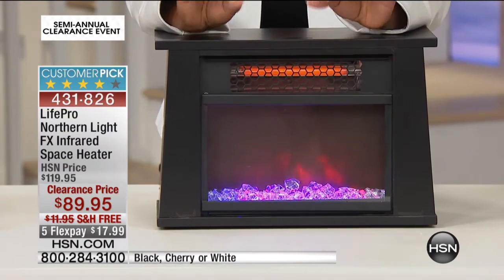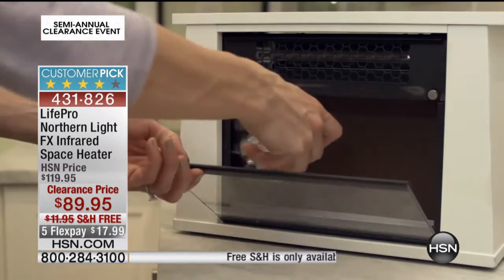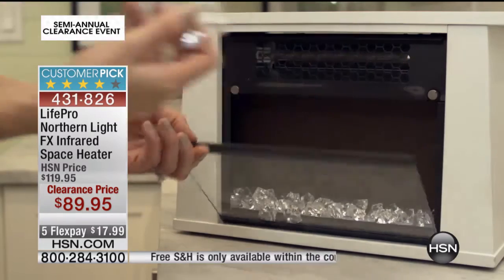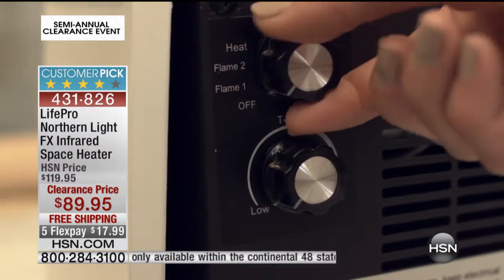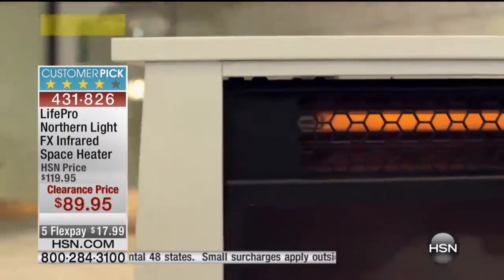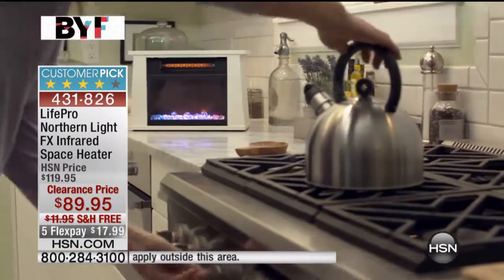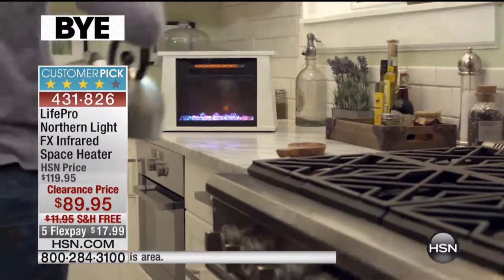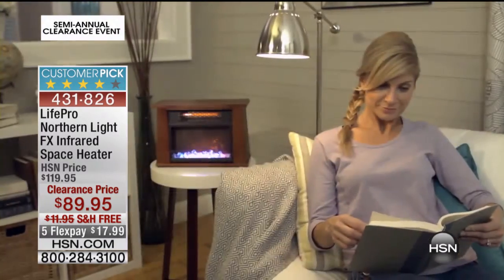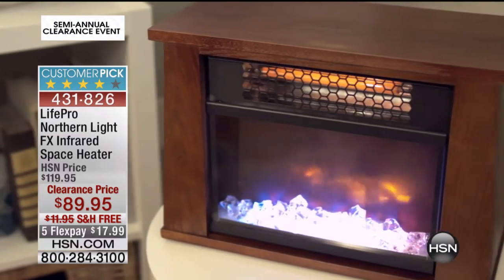This is the Northern Light FX infrared space heater that you can put anywhere in your home. I love the fact that it gives you this gorgeous ambiance with that light, the look of a fireplace without all of the worry of a traditional fireplace. All you have to do is decide which color you want — whether it's white, whether it's the black that's in front of me, or the cherry wood color that we've got.